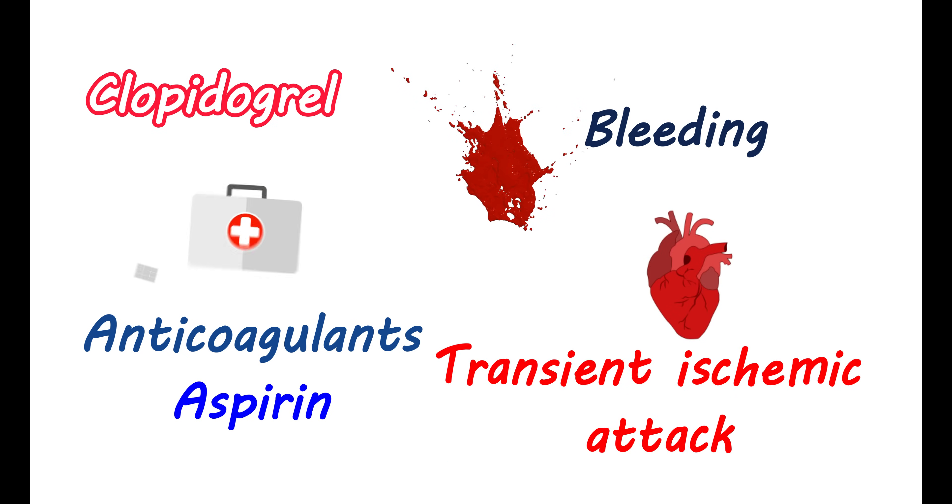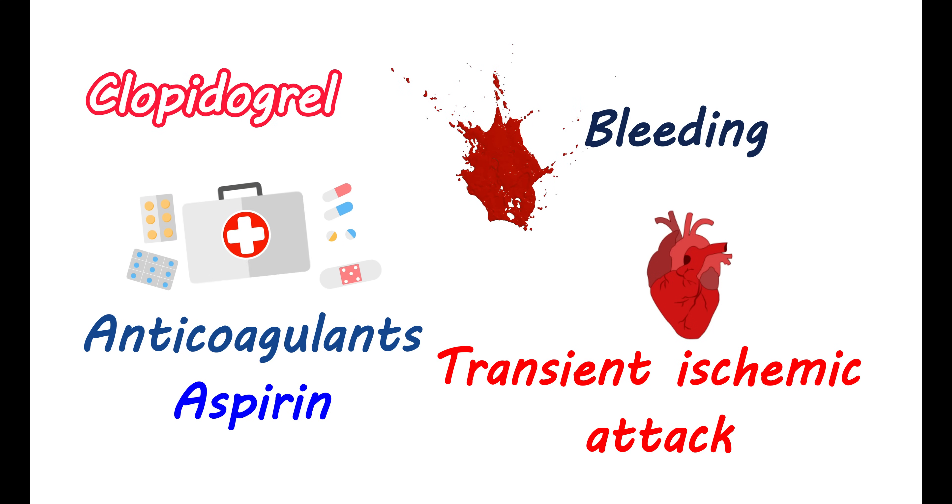Particularly, people with transient ischemic attack or stroke are at high risk for recurrent ischemic events. In such people, the combination of aspirin and clopidogrel may not be that much more effective compared with the use of clopidogrel alone. Instead, the risk of bleeding may be increased.